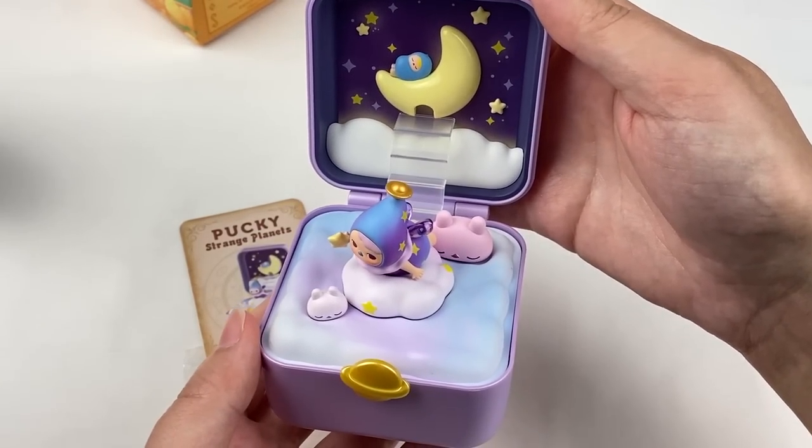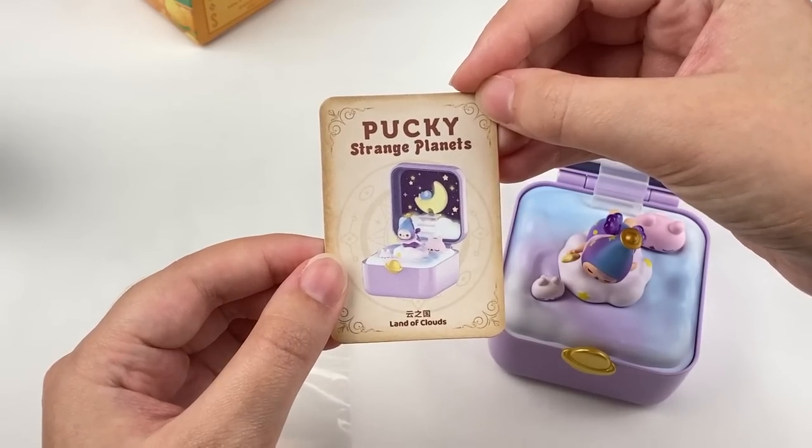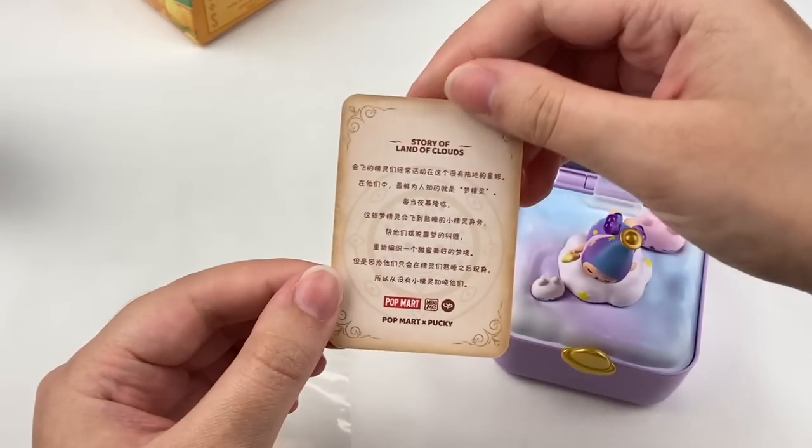Here is what the set looks like all put together. I really love this design — it's definitely one of my favorites that I've opened so far. Here is the card for this design — it says Land of Clouds.